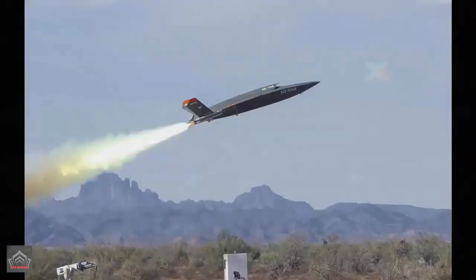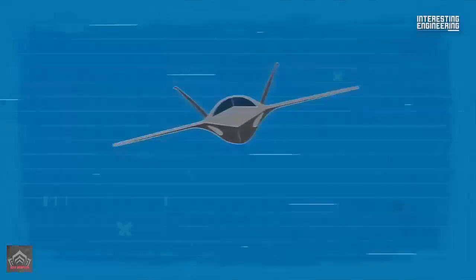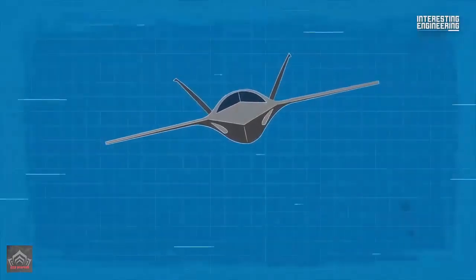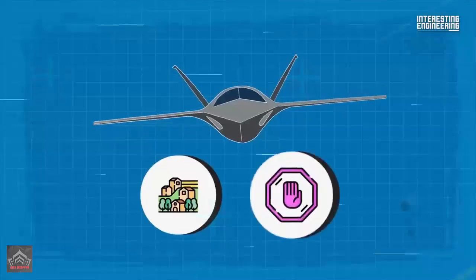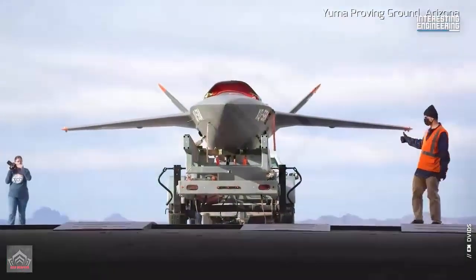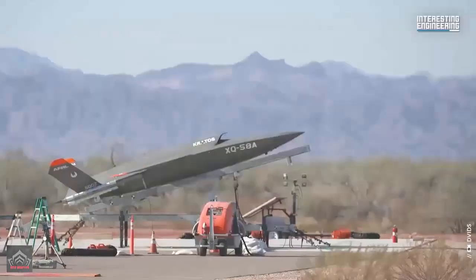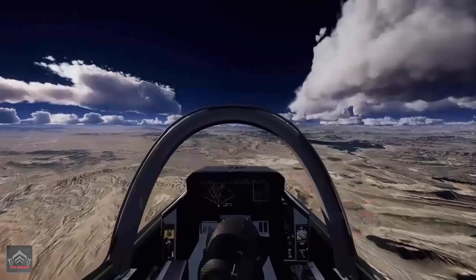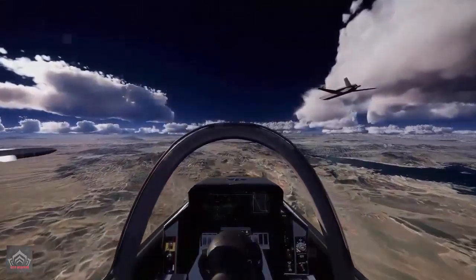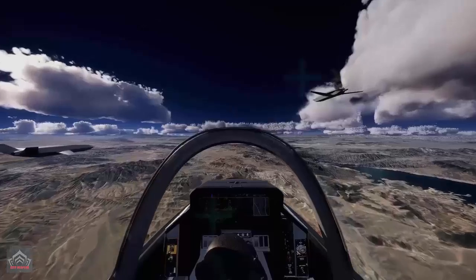The streamlined forward fuselage terminates in a pointed nose apparently including a radome. There is currently no sign of any electro-optical sensors or related apertures, although these would presumably be added at a later point. Visible around the nose are certain white-painted panels that may be intended to represent conformal antennas associated with electronic intelligence sensors or perhaps a side-looking airborne radar.